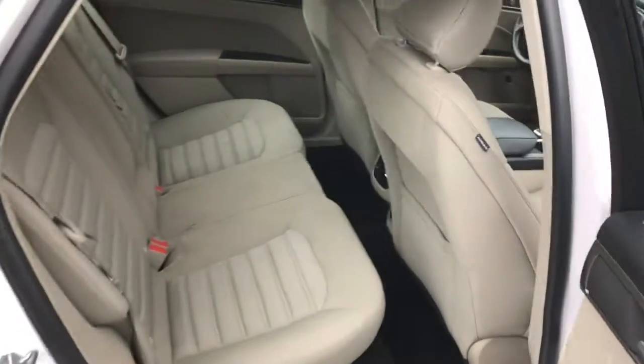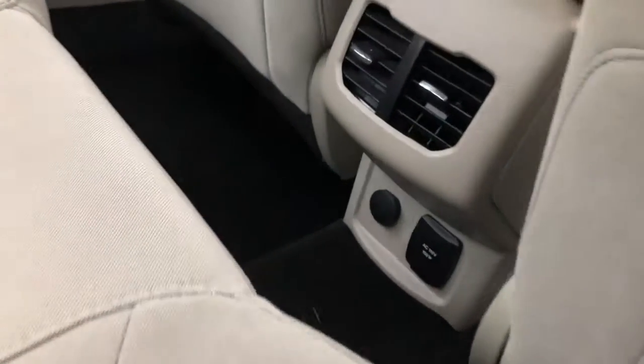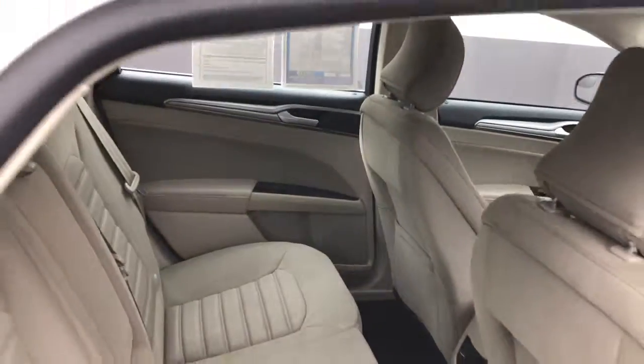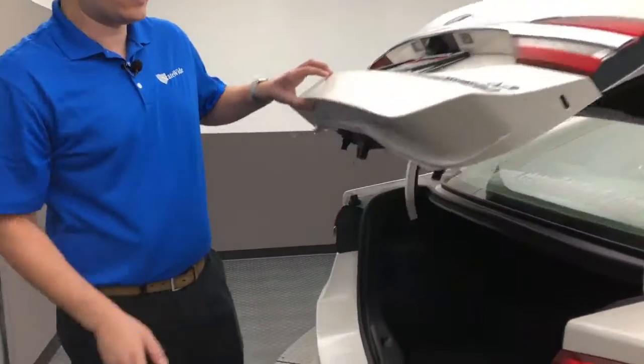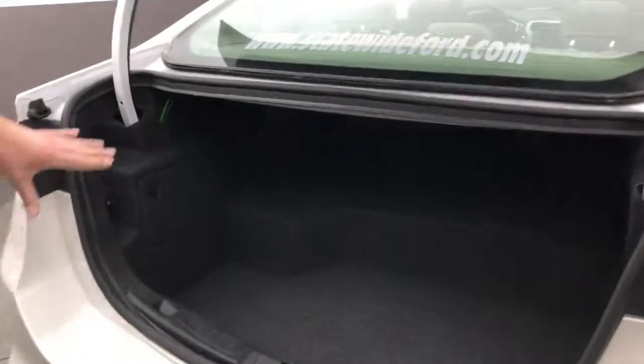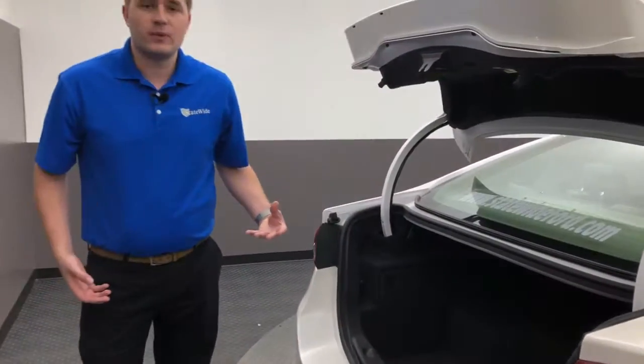Back seat — plenty of room for any passengers, along with a cool 110 outlet right there. Coming to the rear of the vehicle, it has a cool little button back here, hybrid badging on the back, and still plenty of cargo space for any groceries and anything you need. That large deck right there is actually the hybrid battery.